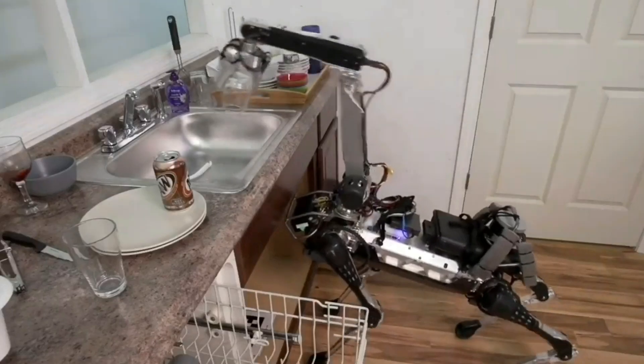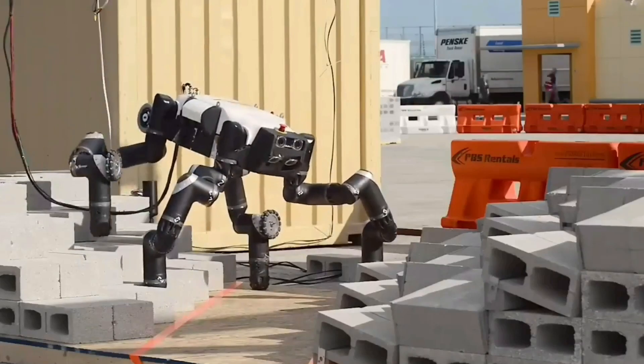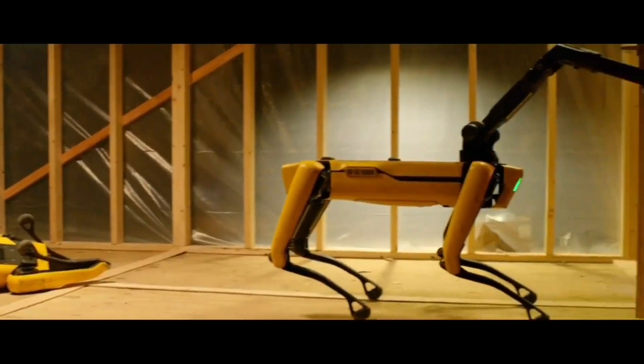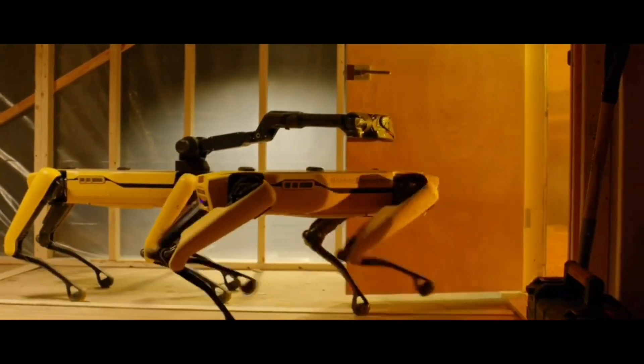These robots are very helpful in a wide range of ways. They are very good at doing highly specialized tasks that require levels of precision that humans don't exactly have. In this video, we are going to take a look at some of the most incredible and useful robots up to date. Let's get right into it.